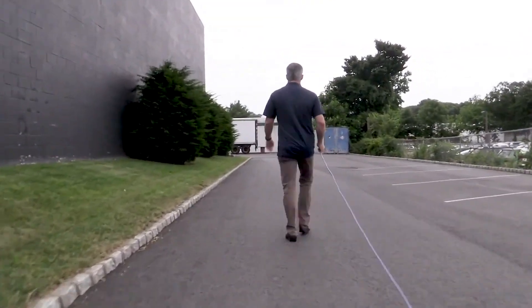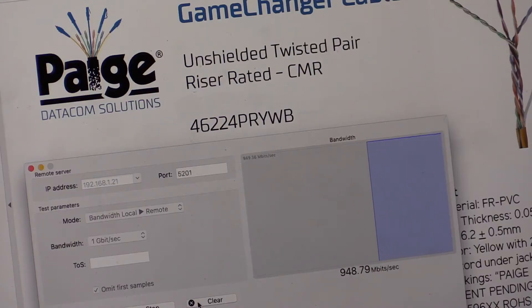If you're ready to go the distance, come to pagedatacom.com/GameChanger. Thank you.